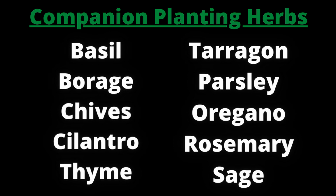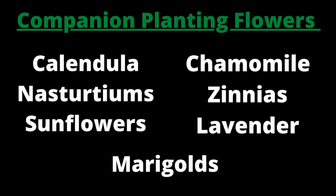Some good herbs for all-around companion planting are basil, borage, chives, cilantro, thyme, tarragon, parsley, oregano, rosemary, and sage. Some good all-around flowers to use would be calendula, nasturtiums, sunflowers, chamomile, zinnias, and lavender. And we can't forget marigolds — marigolds are one of the best all-around flowers. If you're only going to plant one thing, marigolds around your garden are really helpful.